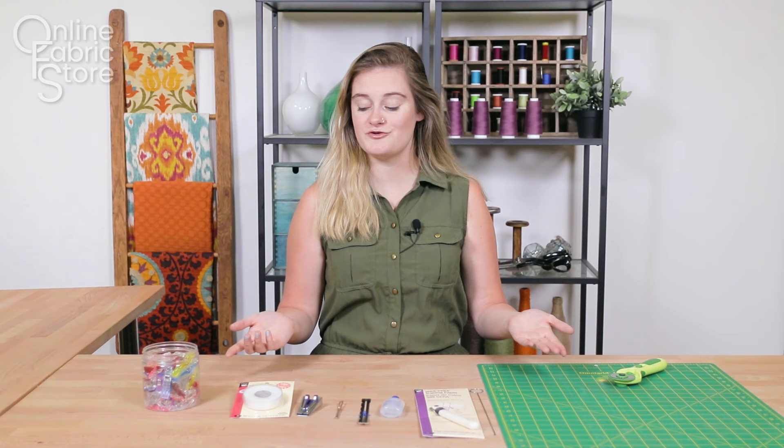Hi guys, it's Alyssa from Online Fabric Store. Today I'm going to show you 10 things that have really helped me improve my sewing skills and helped me with time management. So without further ado,